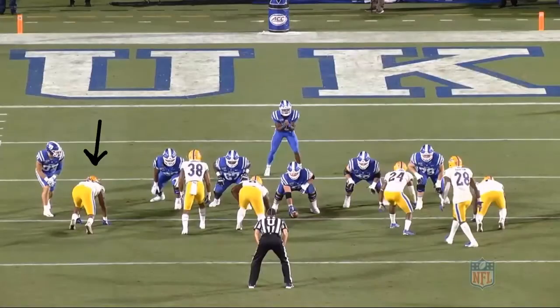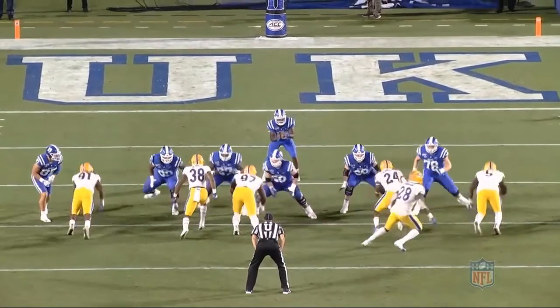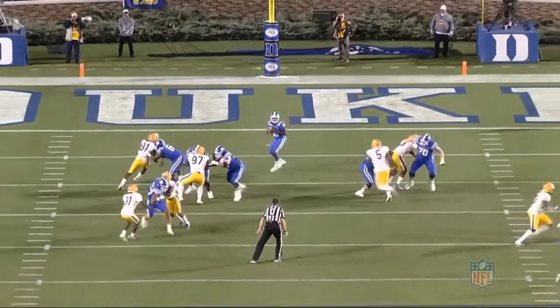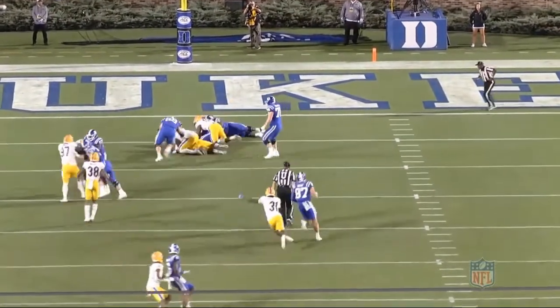Now from the Duke game, he's lined up in more of a tighter 9 to the right of the offense. Off the ball, he shows good explosion and comes with a dip and rip yet again. This time he's able to flatten out at the top and get around to the quarterback for another sack fumble and another big time play.